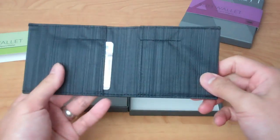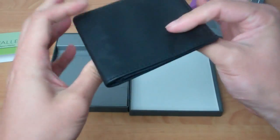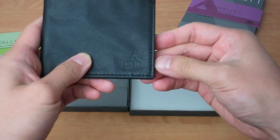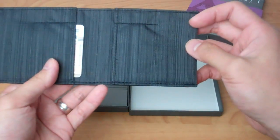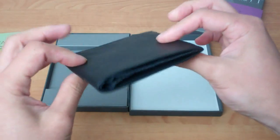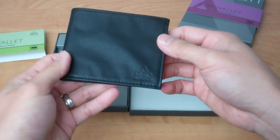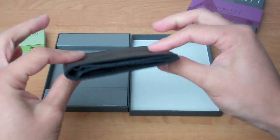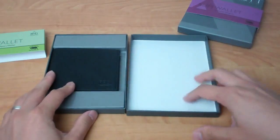You can slap a couple of credit cards and your driver's license in here, up to a total of eight cards, and it is really thin. The leather is really nice. You don't really see any Alette branding — it just has the RFID indicator to let you know it has the special material stitched in that protects from wireless scanning. It doesn't have a lot of personality or in-your-face design, but I think that's kind of the point — you just want it to be clean and simple.